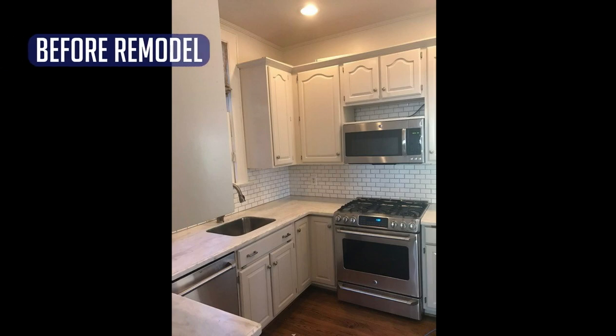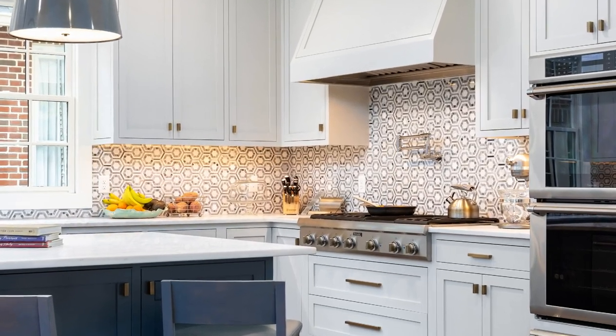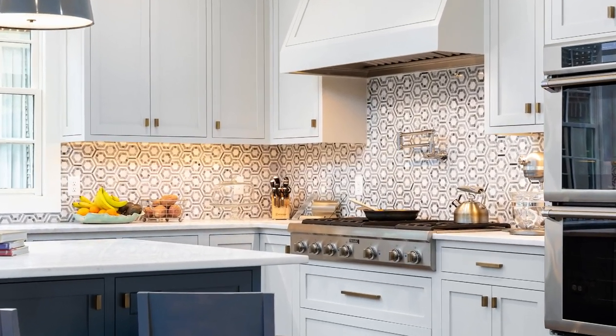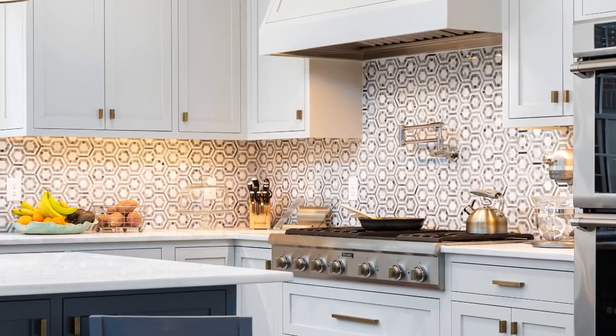This kitchen was cramped, out-of-date, and disorganized, providing no solutions to any of the homeowner's problems and even creating problems on a daily basis. The kitchen was expanded and turned into a chef's dream with custom inset cabinetry, marble countertops and backsplash, and professional grade appliances.